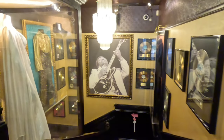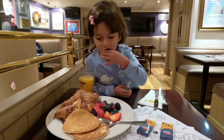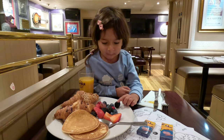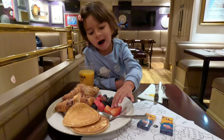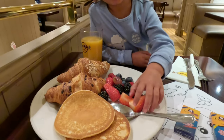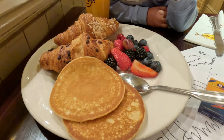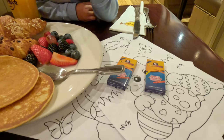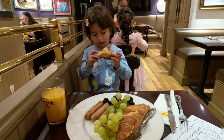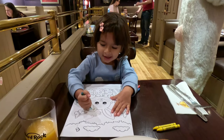This year for our Easter outing we went to have breakfast with the Easter Bunny at Hard Rock Café in Mayfair. We could enjoy unlimited breakfast for two hours — I went for the croissants and Arabella went for the berries. Although the food itself was nothing special, they really made an effort to keep the children happy and entertained; even the colouring-in sheets were a good idea.